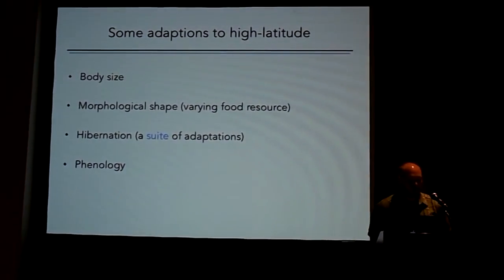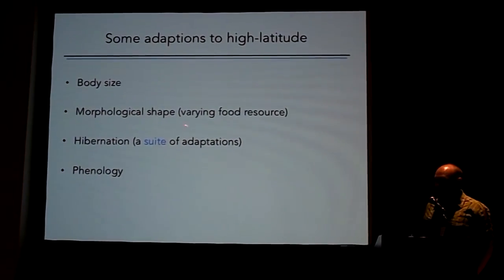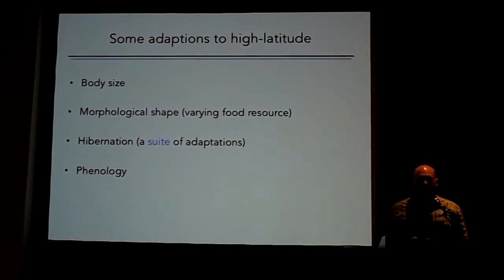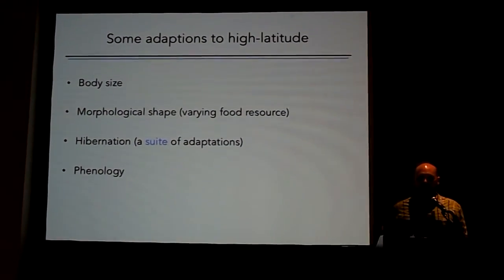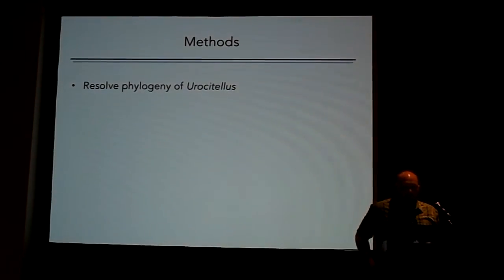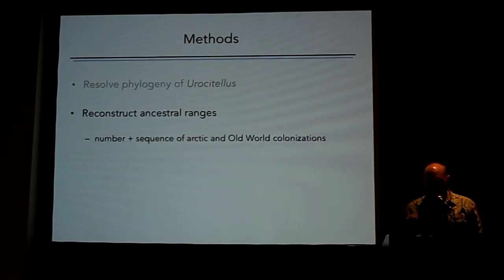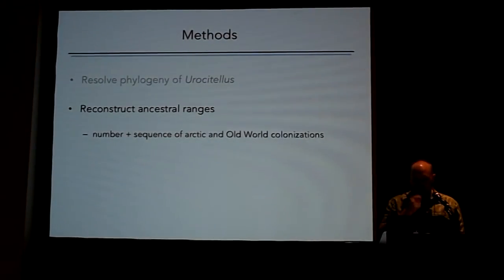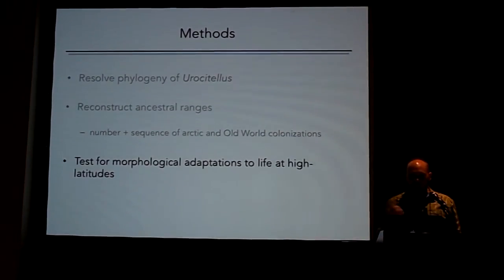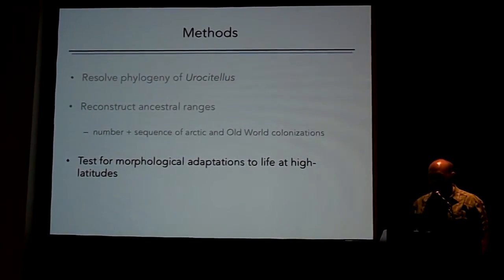More broadly, adaptations to cold environments at high latitudes and high altitudes can include changes in body size, changes in morphological shapes perhaps due to changing food resources, and changes in hibernation behavior. Hibernation is certainly an axis of adaptation in this genus, as is a suite of changes in phenology. To investigate the exact ways that Urocitellus is adapting to high latitudes, we attempted to resolve the phylogeny of this group, reconstructed ancestral ranges, and wanted to address the number and sequence of arctic and old world colonizations — has this happened more than once? We also wanted to test for possible morphological adaptations to high latitude.